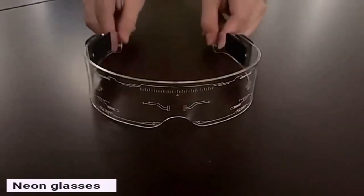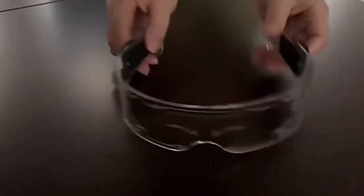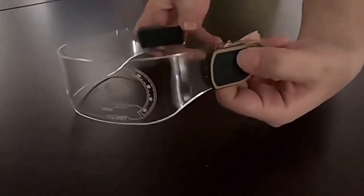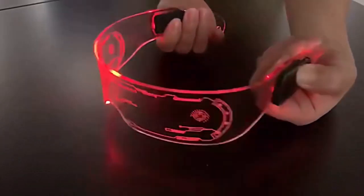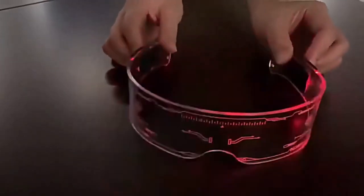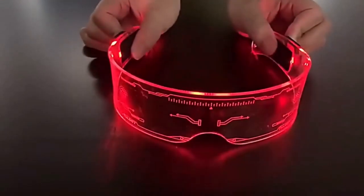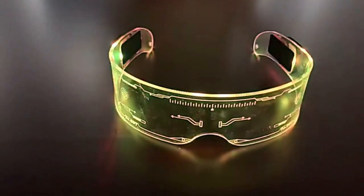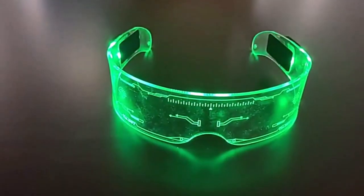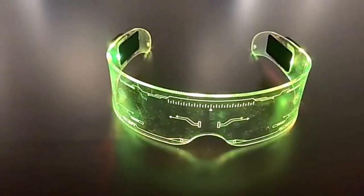Neon Glasses. These neon glasses will make you look like you've come from the future. They use a scratch-resistant acrylic frame, stylish and comfortable to wear at the same time. The integrated LED lights glow with seven bright colors. On top of that, you get several dynamic effects to choose from — the strobe mode should be perfect for parties. These glasses are powered with a rechargeable battery that lasts about one hour.